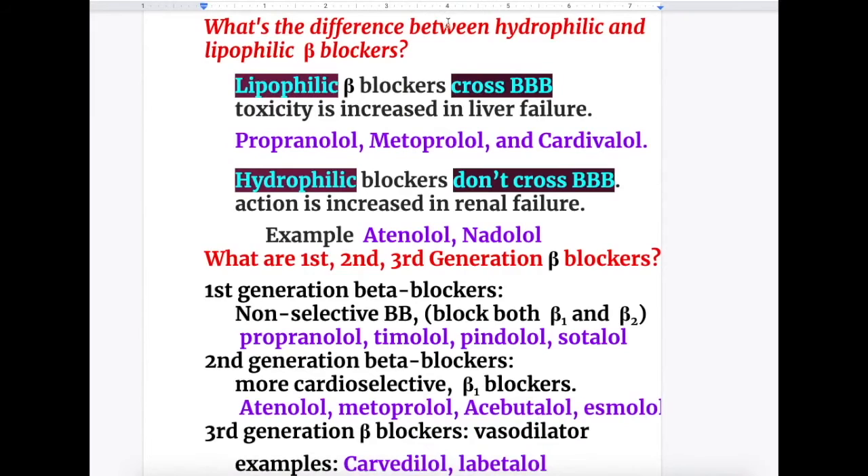What is the difference between hydrophilic and lipophilic beta blockers? Lipophilic beta blockers cross the blood-brain barrier and their toxicity is increased in liver failure. Examples of lipophilic beta blockers are propranolol, metoprolol, and carvedilol.